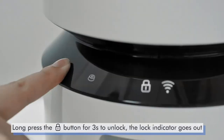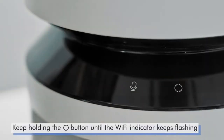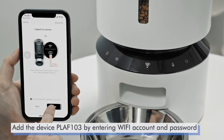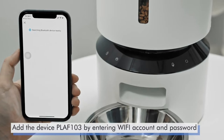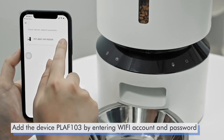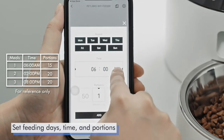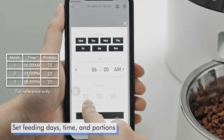Freshness in every bite: A patented rotor in the tank base and twist-lock lid prevent pets from sneaking into the food dispenser. Built-in desiccant bag and sealing strip keep food fresh and crunchy. Food-grade stainless steel bowl provides healthy and hygienic feeding, saving your pets from chin acne.